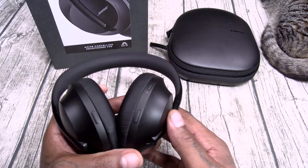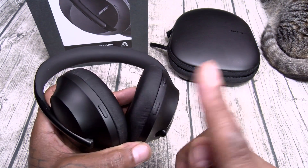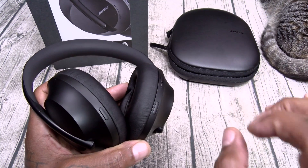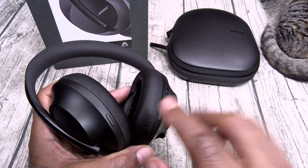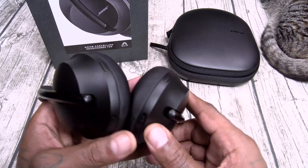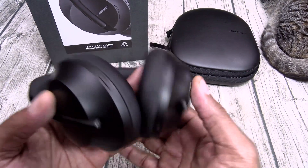Let's check out the buttons one more time. You got your power on and Bluetooth pairing, your voice assistant, and noise cancellation. Press it once — that's 10, maximum noise cancellation. Press it again — 5. Press it again — 0, that's full ambient sound and conversation mode. On the bottom you got your 3.5mm input and your USB Type-C charging slot.